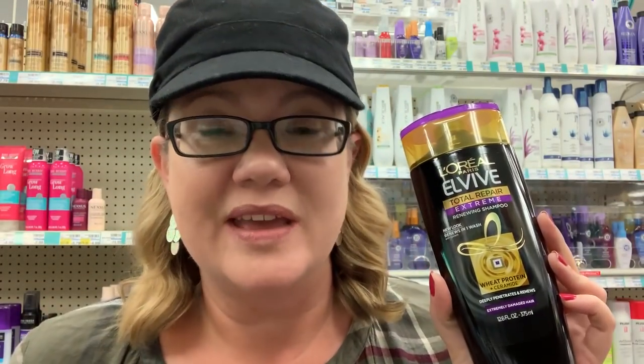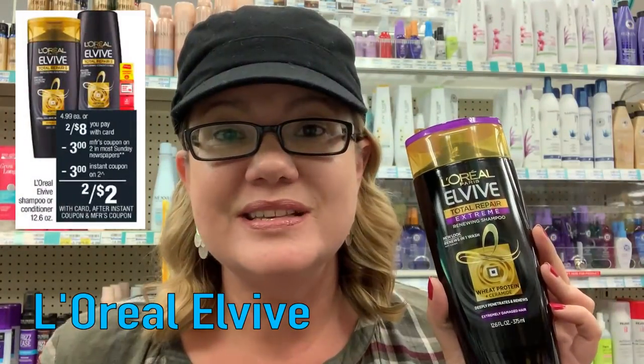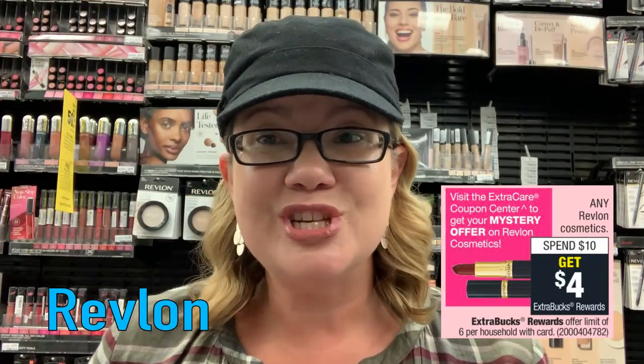We are getting an instant coupon at the Redbox machine — scan your extra care card. It's a $3 off two on L'Oreal L5. These are on sale two for $8. Use that instant coupon, plus a $3 off two insert coupon in our $9.29 RetailMeNot, making these $2 for both. This week, another instant coupon printing at the Redbox machine is a mystery coupon on Revlon Cosmetics. Revlon is in promo for spend $10, get a $4 extra buck. I'm thinking that coupon is going to be about a $3 value — could be more, could be less, but normally we get a $3 value. The deal has a limit of six, but we're just getting one instant coupon.